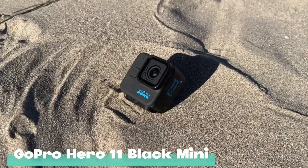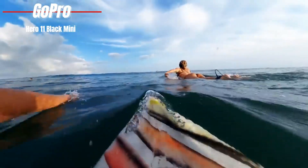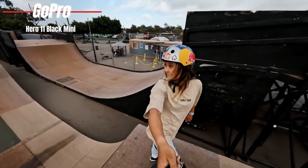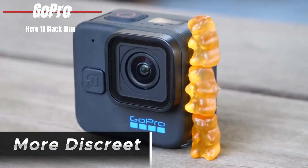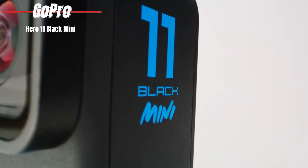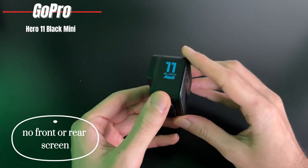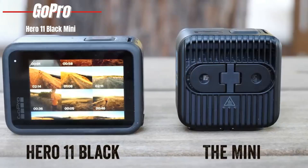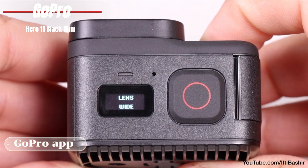GoPro Hero 11 Black Mini. The Hero 11 Black Mini is the more compact sibling of the Hero 12 Black, designed for those who love the GoPro experience but crave something lighter and more discreet. Despite its smaller size — measuring just over 2 inches in each dimension and weighing under 5 ounces — it packs a serious punch. This camera doesn't come with a display; no front or back screens here. Instead, it's built for the modern age, where your smartphone doubles as your viewfinder.